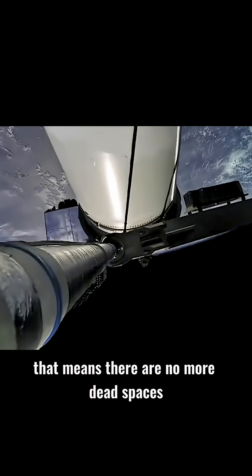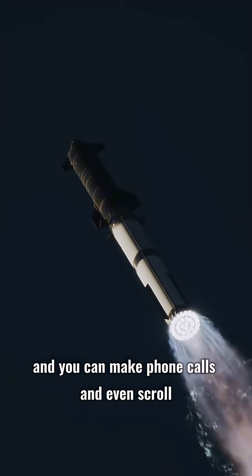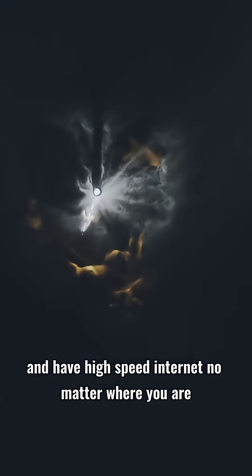That means there are no more dead spaces, and you can make phone calls and even scroll and have high-speed internet no matter where you are.